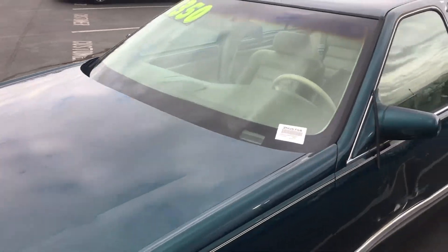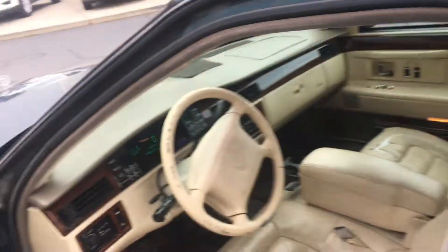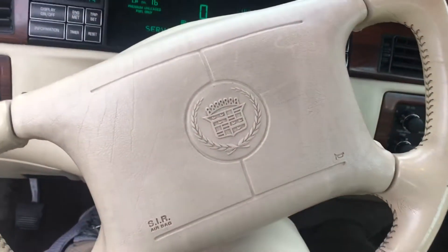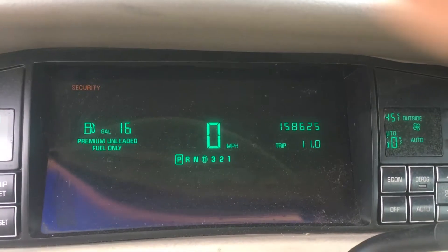Alright, let's go ahead and hop in the interior and see how she's looking inside. You're gonna have your nice light interior, tons of space, nice recline. Loving the stylish steering wheel — Cadillac, that's a classic right there. Go ahead and take a look at the miles.